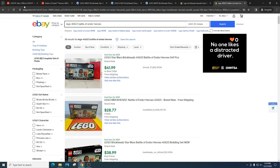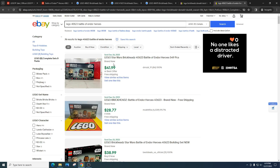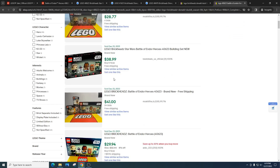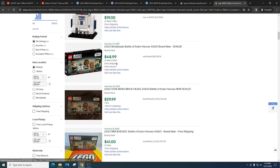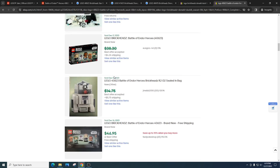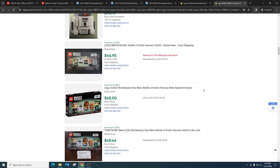Right now we've got Battle of Endor Heroes going for $23.99 and it is selling for $41.99 on eBay. We're also seeing $28, $38, and multi-pack listings at $29, $48, $29, $55. Absolutely great prices — we are in profit already. If you sell online, you can make some decent money right now.